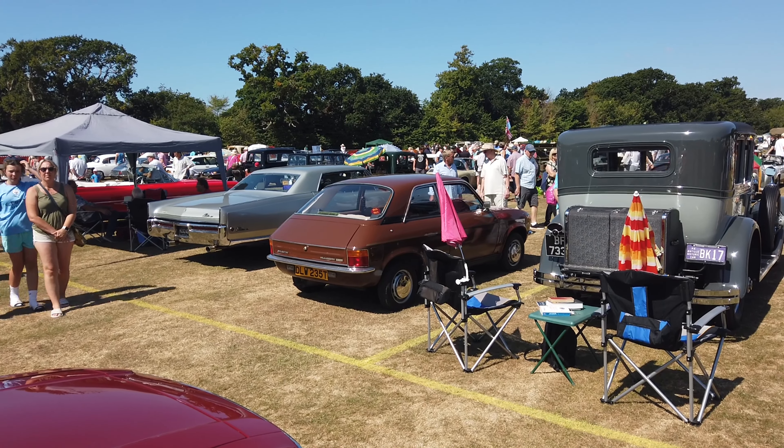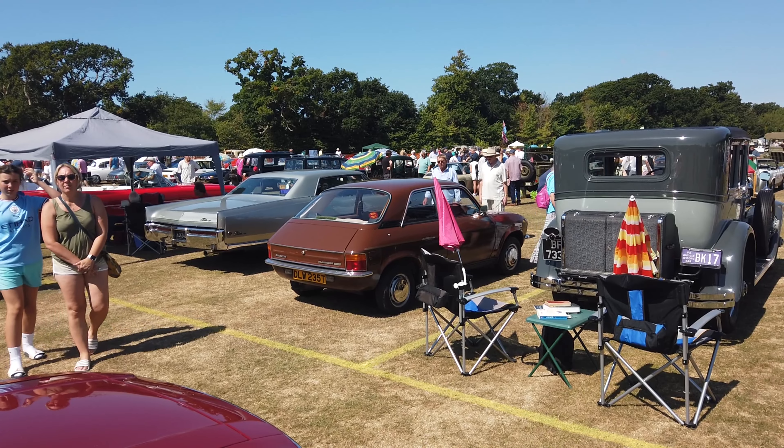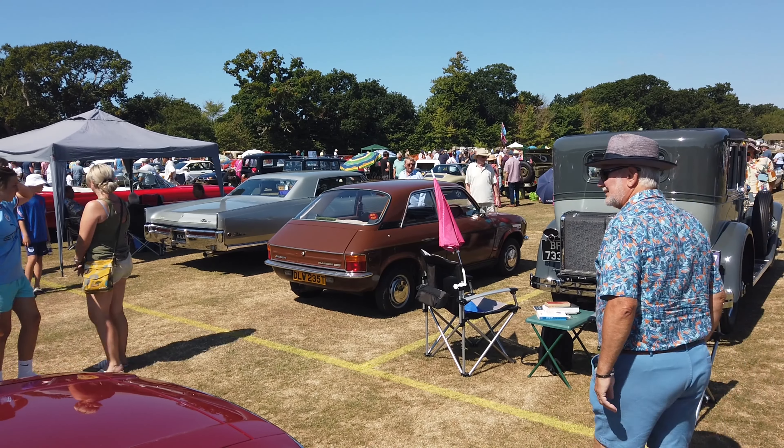I thought there might have been another Allegro along today, but George does look like he's on his own. What a fantastic turnout. Well, that's going to do it for this video. Thanks so much for watching and coming along for the ride today. It's been a fantastic show and turnout. Don't forget to subscribe if you haven't done that before, and I shall see you in the next one.